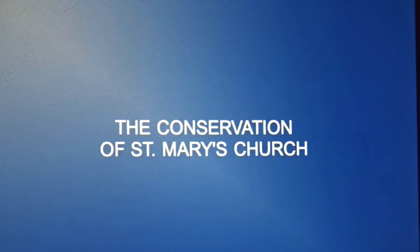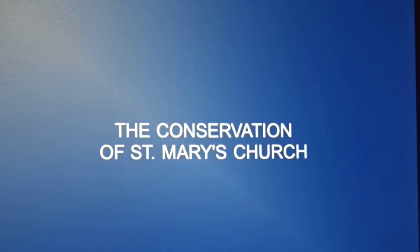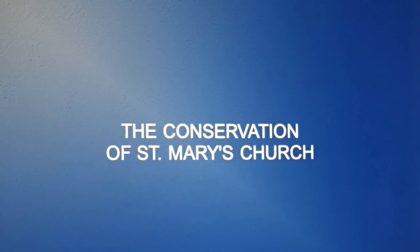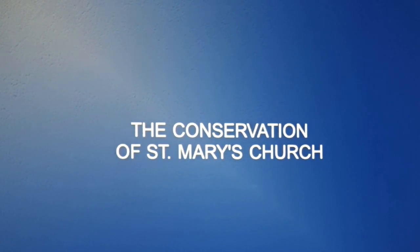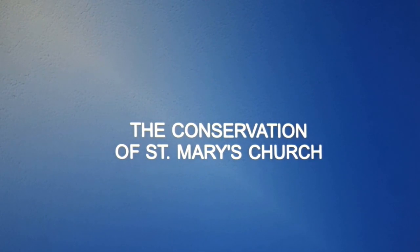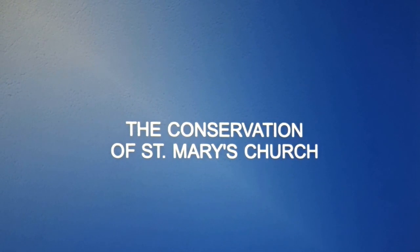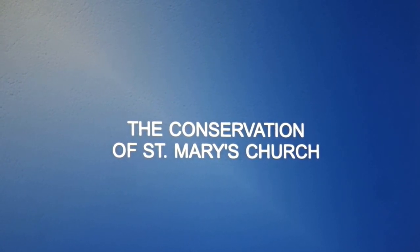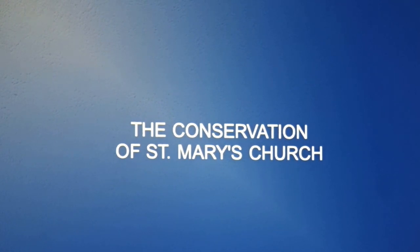In this conservation process you have a whole load of experts looking at different areas of the building — looking at the fabric, at different parts of the structure. All of these people come together and pool their information and knowledge. It's only then that decisions can be made that are right for the building, ensuring that its significance is retained while also ensuring the building continues on into the future.